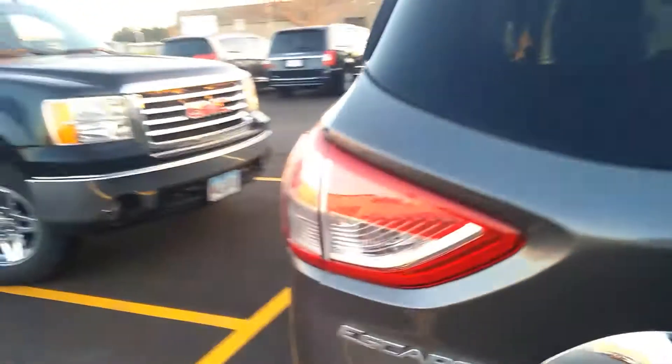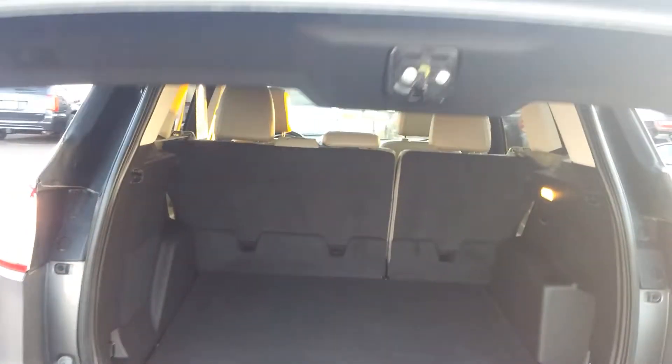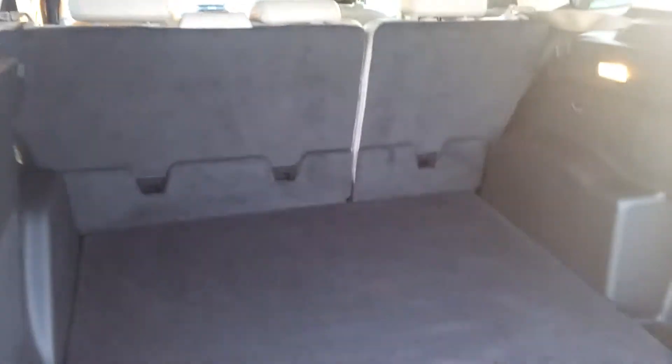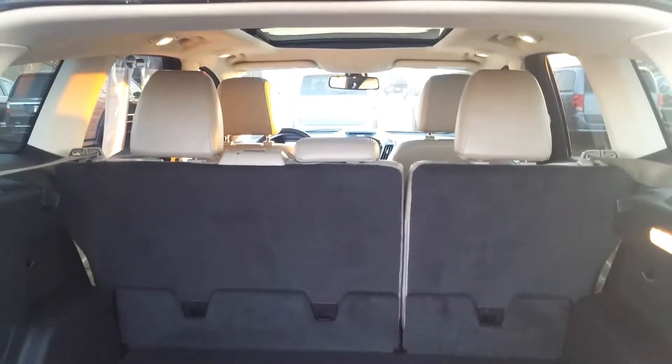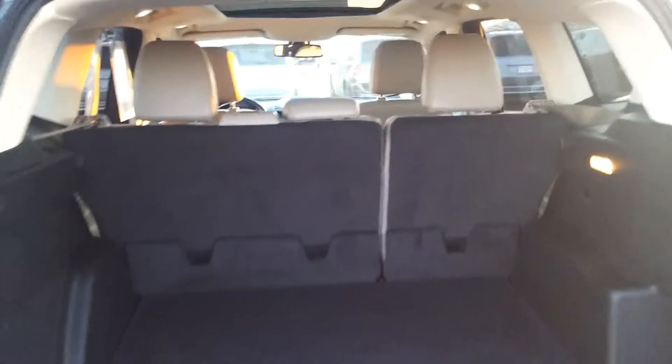The back opens with the touch of a button on the back or the key fob. Plenty of room — small SUV but it still has a huge storage area in the back. If that's not enough, just drop one side or both of those back seats flat and you have storage all the way to the front seat.